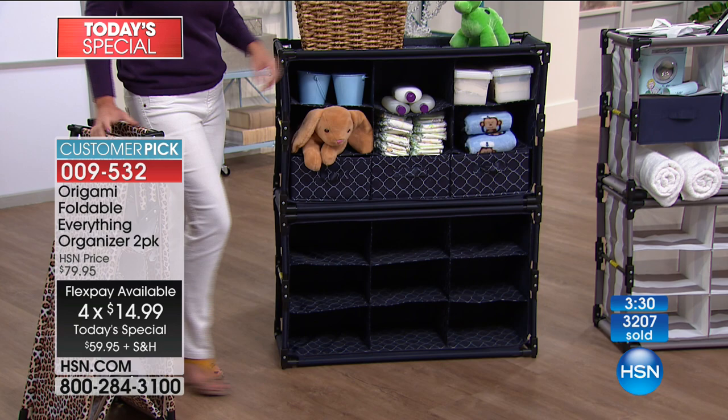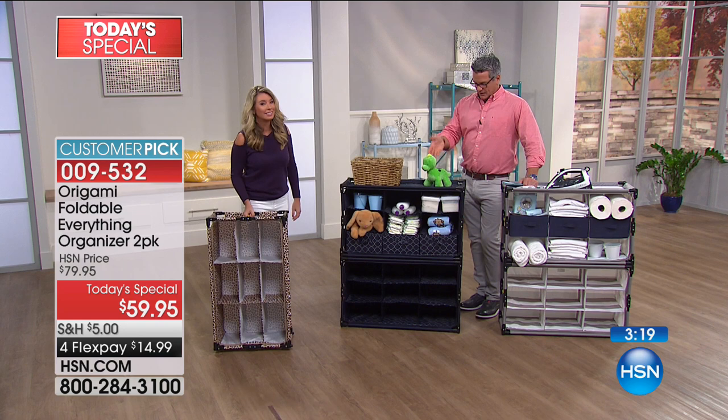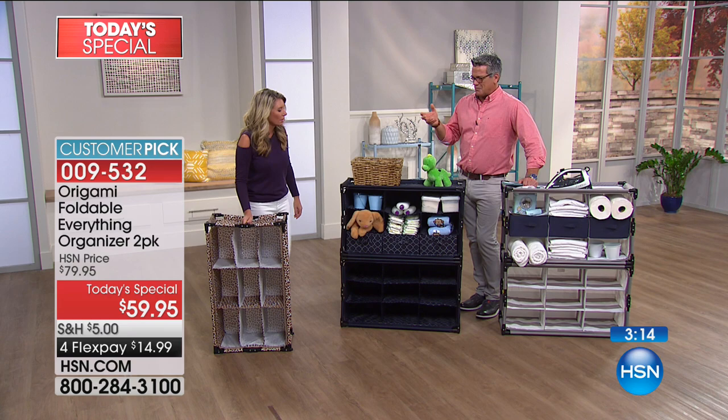I wish these were around when Danny was little — I never had a place for all this stuff. As a kid, he had so much stuff. He had stuffed animals and things he gathered from the woods, little sticks — and he wouldn't let me throw them away.